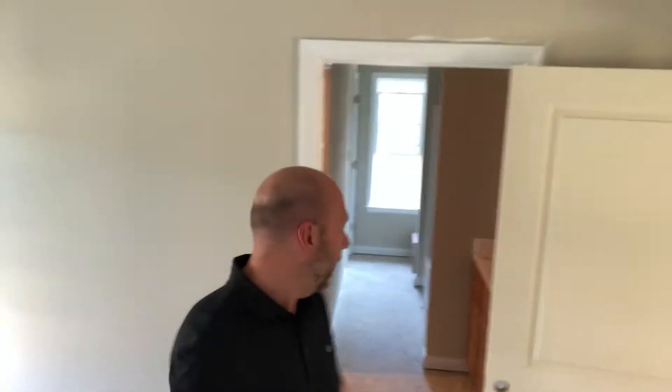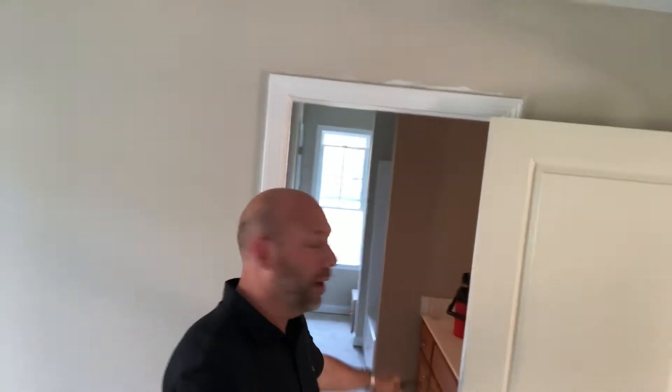Step into the master bedroom — it's big enough for a king-size bed, two nightstands, and a dresser. Behind me you'll see the full master bath with an oversized vanity, tub-shower combo, big walk-in closet, and the toilet area.